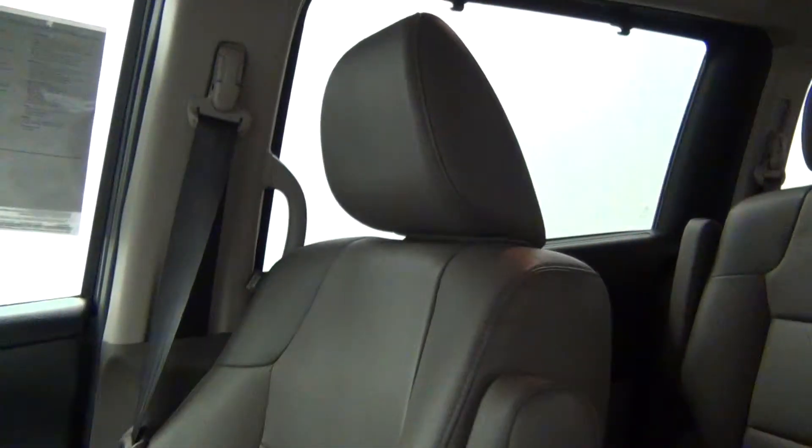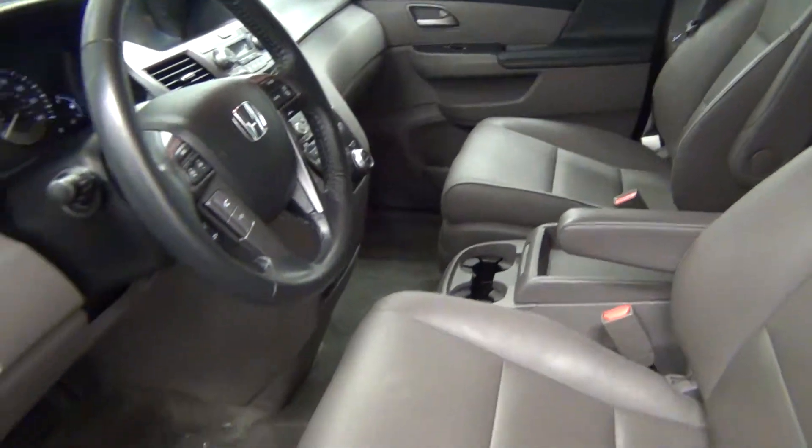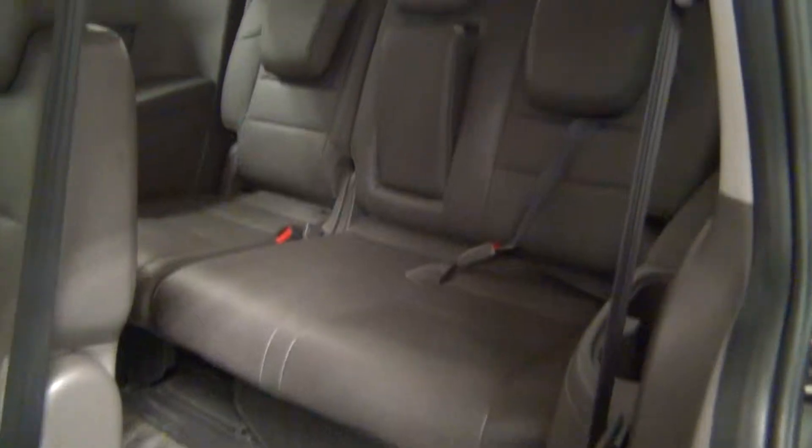Let's take a look inside. The car comes equipped with leather interior. Here's a look inside the second row seats, and here's the view of the third row.